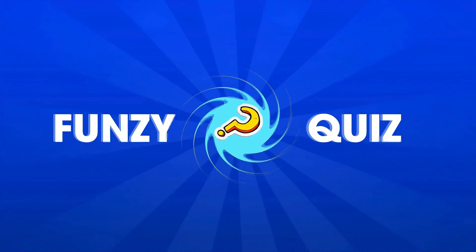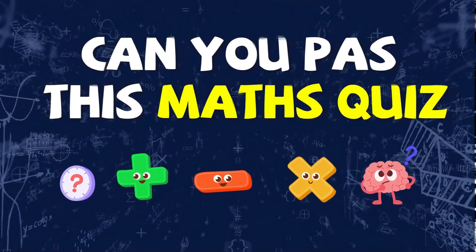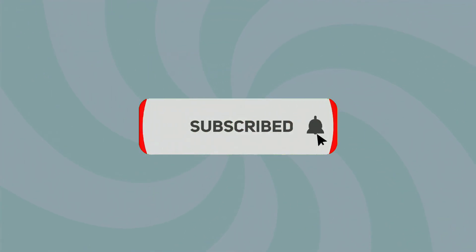Welcome back to Funzie Quiz. Ready to test your math skills today? Let's see how quickly you can solve these problems. But first, don't forget to hit that subscribe button for Funzie Quiz and ring the notification bell.